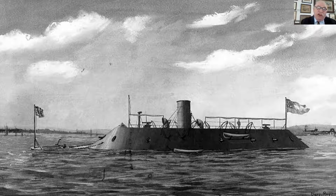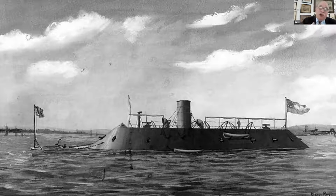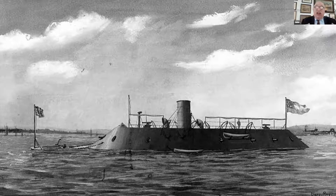McClellan asked Goldsboro if he could run past the batteries on the York River at Yorktown-Gloucester Point, and Goldsboro said no. They broke down into a siege beginning April 5, 1862, lasting until May 3, 1862, when the Confederates withdrew under Joseph Eccleston Johnson, who had brought his army to reinforce Magruder. The Confederates' retreat resulted in the May 5th Battle of Williamsburg.